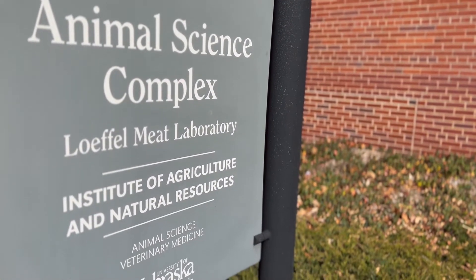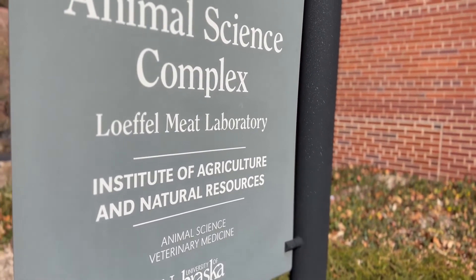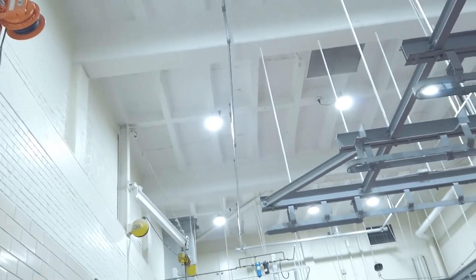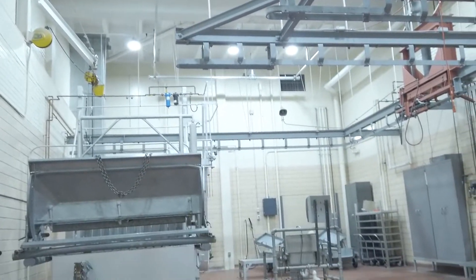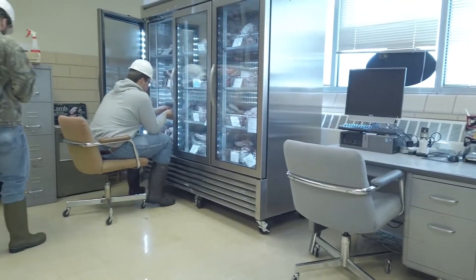Constructed in 1957, the Luffell Meat Lab has taken part in some groundbreaking work since its inception. However, many portions of the facility have become dated throughout the many changes the meat processing industry and animal genetics have undergone over the years. These new additions will bring updated amenities for students and workers as well as better handling areas for animals.